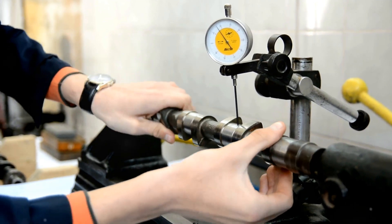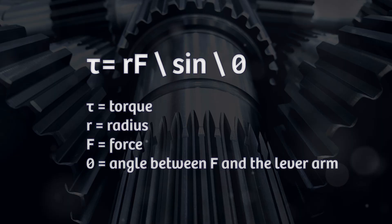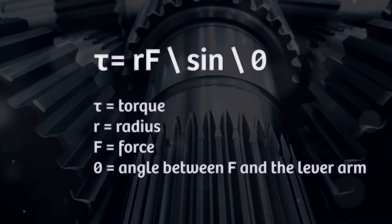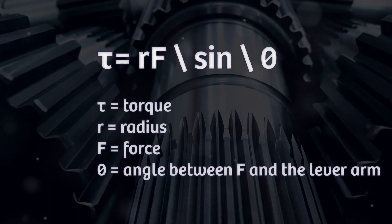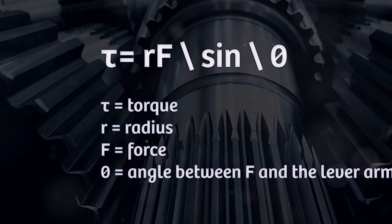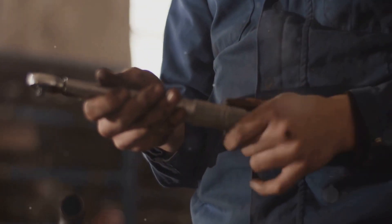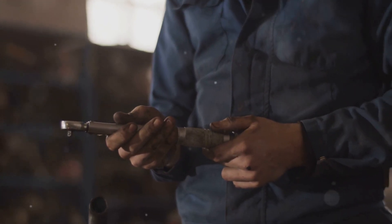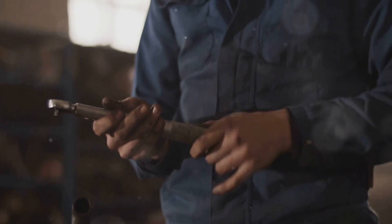But what do these units represent in real-world scenarios? Torque is calculated using a simple yet powerful formula: torque equals force times distance. This formula is fundamental in physics and engineering. It tells us that torque is directly proportional to both the force applied and the distance from the pivot point, also known as the axis of rotation. The greater the force or the longer the distance, the higher the torque.